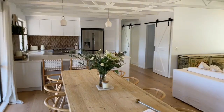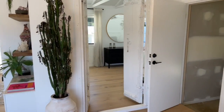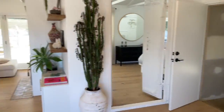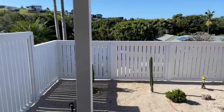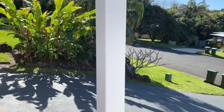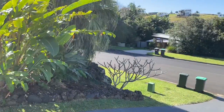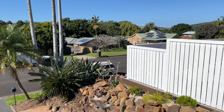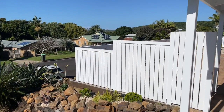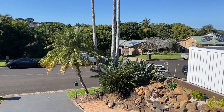Thanks very much for viewing this property video — hopefully that gives you a good sense of how the place looks. Coming back out through the front gates: it's such a beautiful property, with established gardens, a super quiet street, surrounded by nature. One of the best places in the country to live — hope you enjoy it and look forward to talking to you soon.